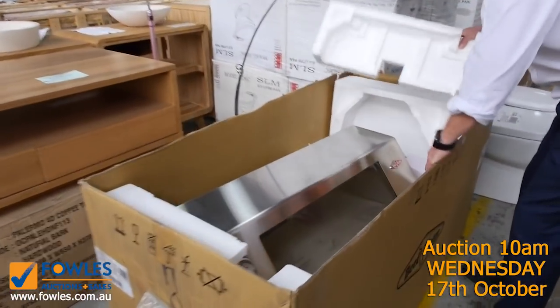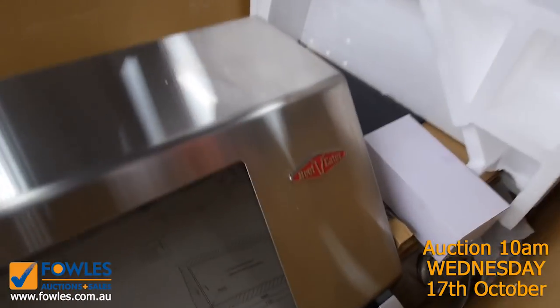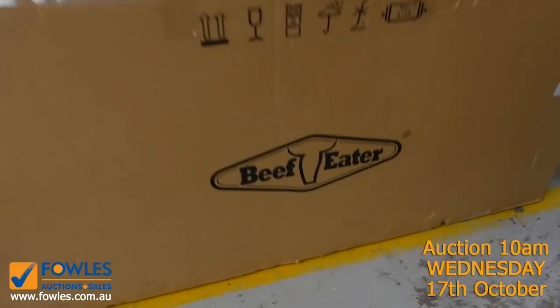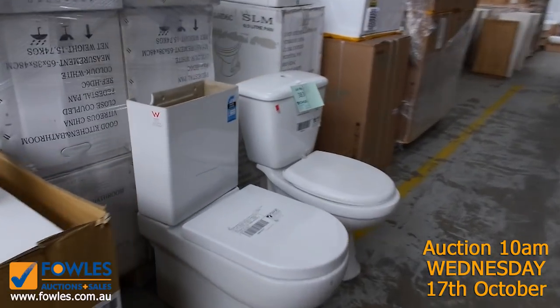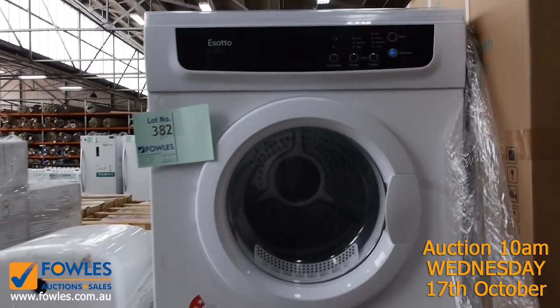Have a look at this — it's a BeefEater stainless steel barbecue with the side burner. A ripping unit. This one will probably have a 12-month warranty, brand new as you can see out of the box. Last time from memory the bidding was around the thousand to eleven hundred dollar mark — and they're like a three thousand dollar barbecue — so that'll be fantastic.